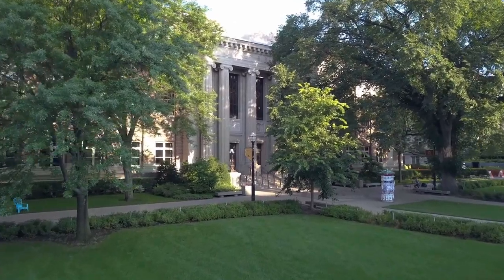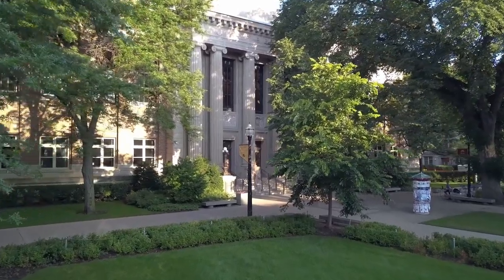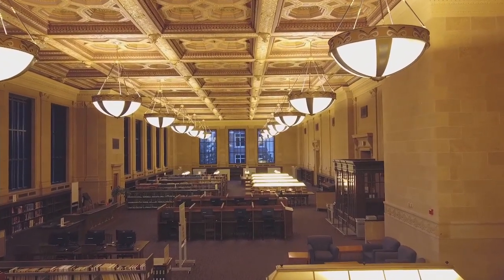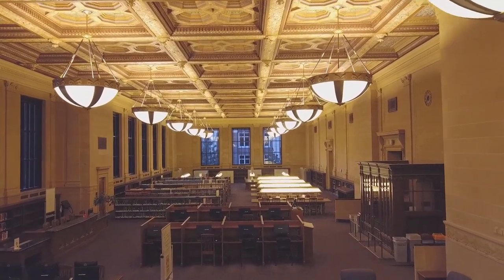Welcome to the University of Minnesota Libraries. When it comes to libraries, many people think of books, buildings, or maybe a sad computer lab. But we want you to know that the UMN Libraries offer great spaces, a huge amazing website, and lots of research help.